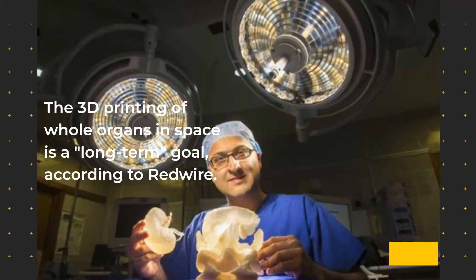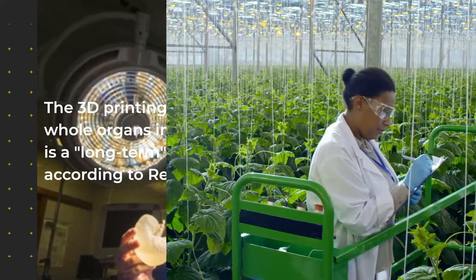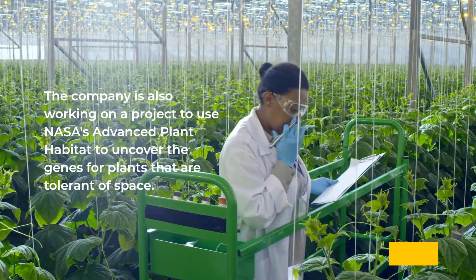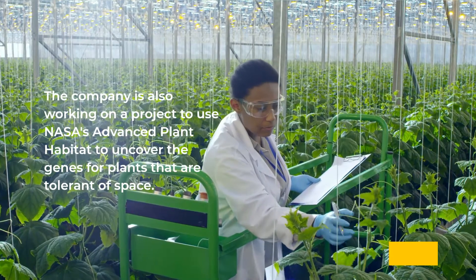The 3D printing of whole organs in space is a long-term goal, according to Redwire. The company is also working on a project to use NASA's Advanced Plant Habitat to uncover the genes for plants that are tolerant of space.